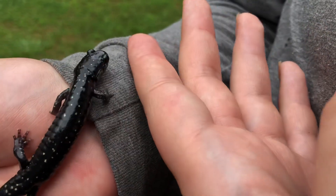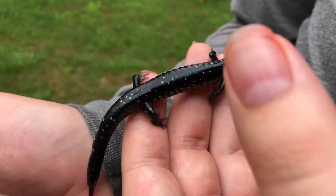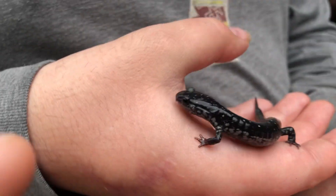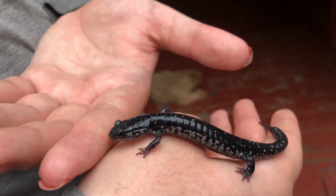I think it's a male — I don't have any verification, but that's just what I'm thinking. We found him under a huge log surrounded by a bunch of insects. It's a lifer for me; I've never caught one of these.